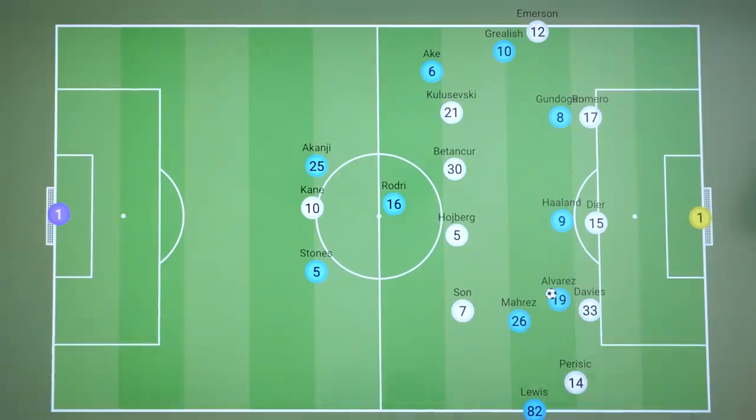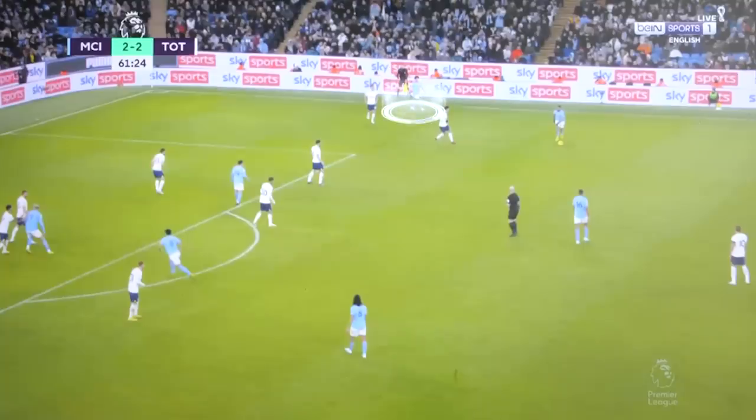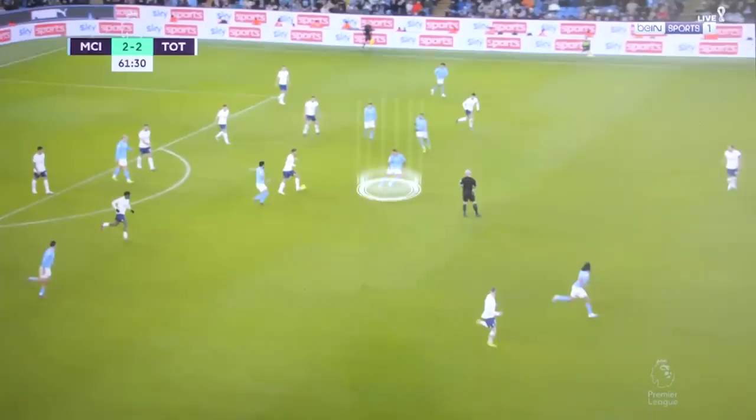But this shape is not perfect — when there is a transition, Rodri is now isolated in the centre, but it was a risk that Pep had to take. Still, Spurs could look dangerous on the transition: Lewis is high up early and Rodri is the only central midfielder, so Son can receive the ball in this space and attack.